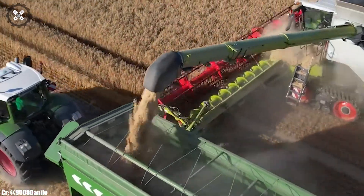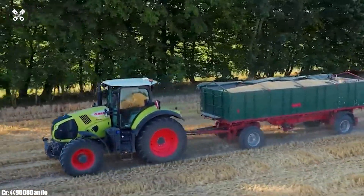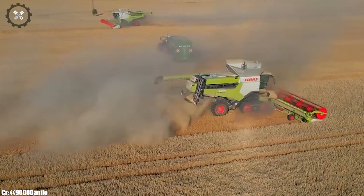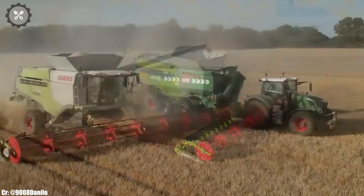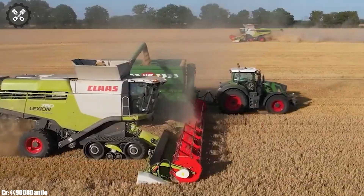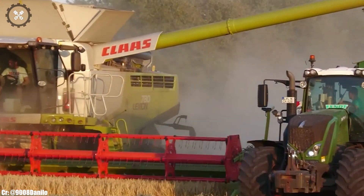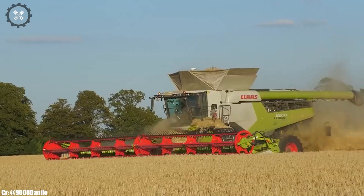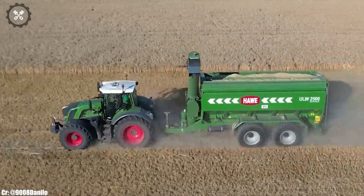This combine harvester excels in tasks such as threshing and separating grains with precision and speed, ensuring high-quality harvests even in challenging conditions. Equipped with advanced precision farming technology, including GPS-guided navigation and yield monitoring, the Lexion 8900 empowers farmers to optimize crop yields, reduce waste, and make data-driven decisions for sustainable farming practices. In essence, the CLAAS Lexion 8900 is the embodiment of power and intelligence in combine harvesters, enabling farmers to achieve remarkable harvests efficiently and sustainably.